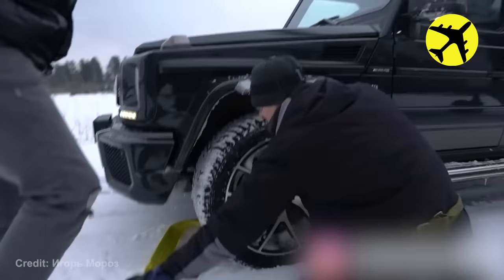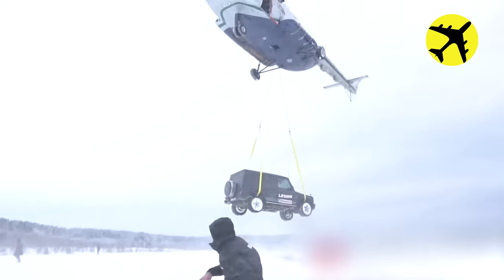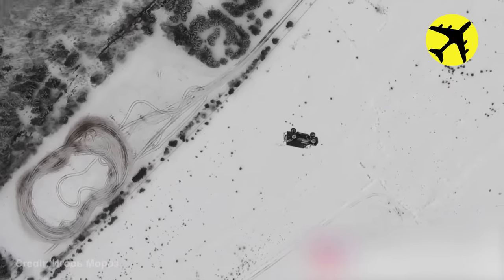These Russian guys bought an expensive Mercedes G-Wagon, then tied it to a helicopter and dropped it from about 1,000 feet, all while drinking vodka.